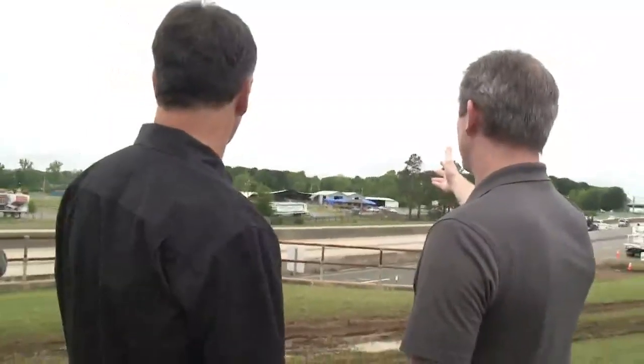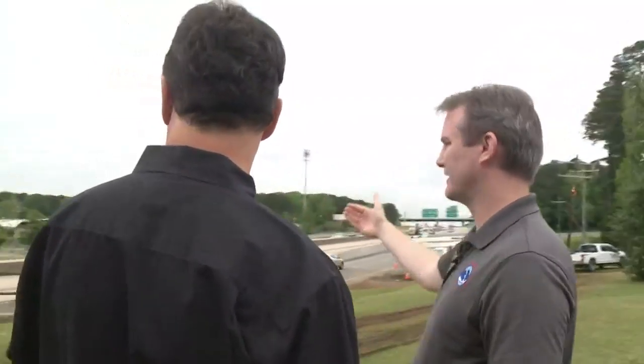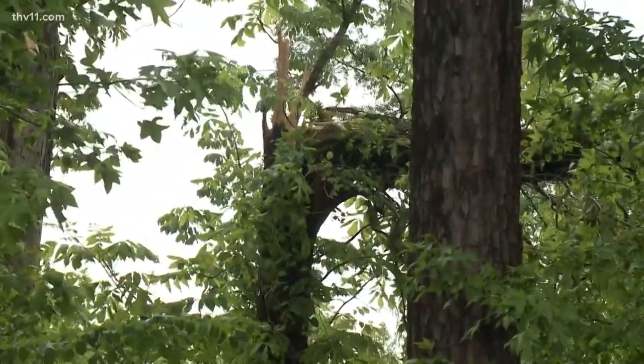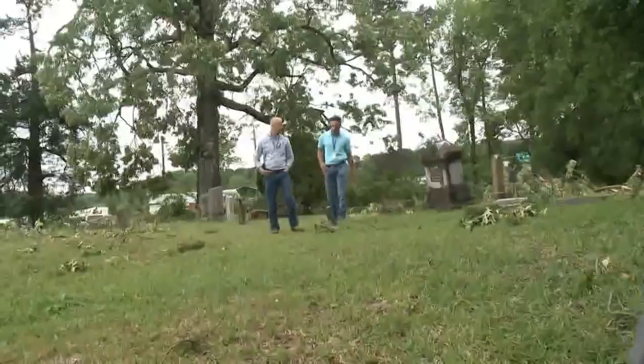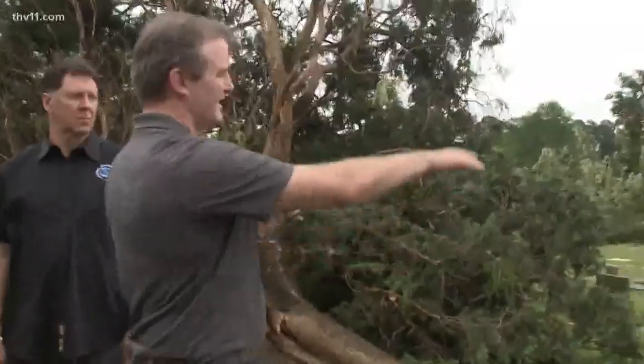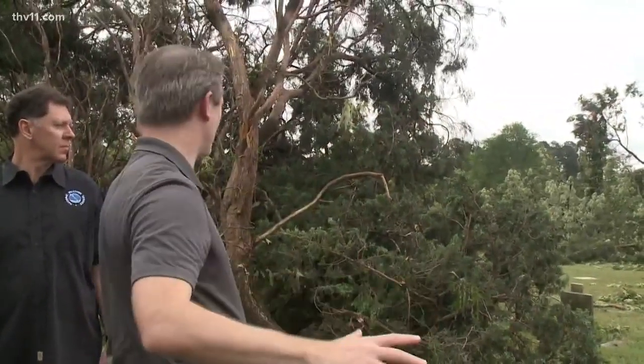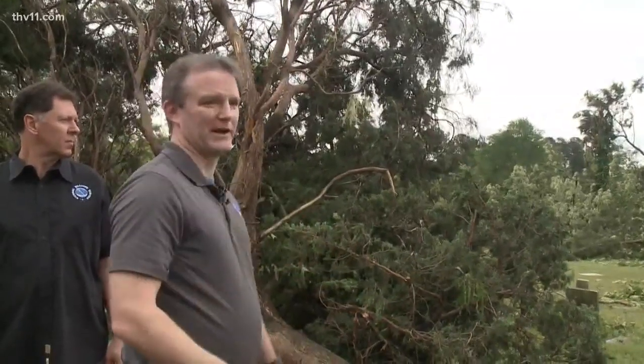It looks like something probably started maybe in the trees back there and then came through. No matter how small the evidence, even a leaf can be important — something like this embedded up into a tree trunk is not natural. Quickly, the answer was revealed in Martin's Cemetery: the trees over there are pointing in this general direction, and this tree is pointing in that general direction.